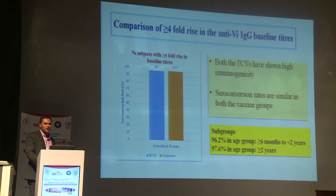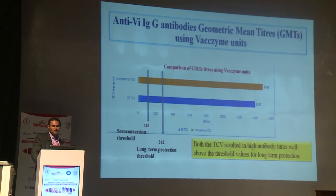Regarding subjects with more than 4-fold rise in anti-Vi IgG titer, both vaccines showed similar results of approximately 97%. In subgroups, the rate was 96.2% in the age group 6 months to less than 2 years, and 97.6% in subjects above 2 years. In terms of geometric mean titer, both vaccines showed very high titers of approximately 1300–1400, well above the minimum threshold of 113 for seroconversion at 2 mcg/ml and 242 for long-term protection at ≥4.3 mcg/ml.